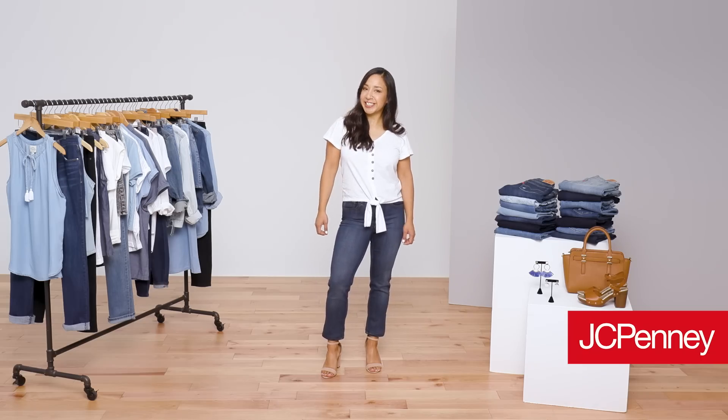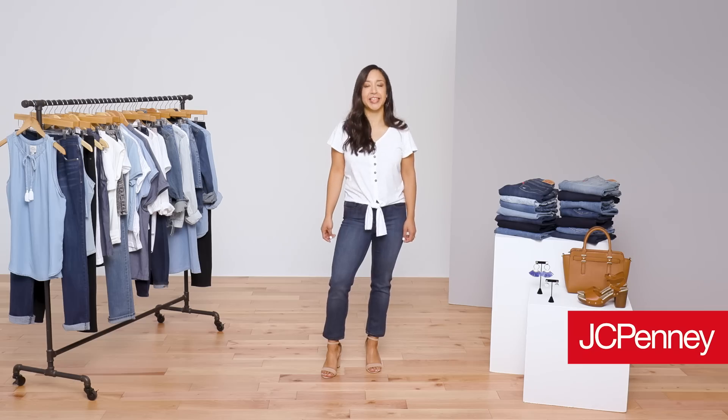Want to upgrade your jeans for the new season? Stay tuned and I'll share everything you need to know about Denim 101.